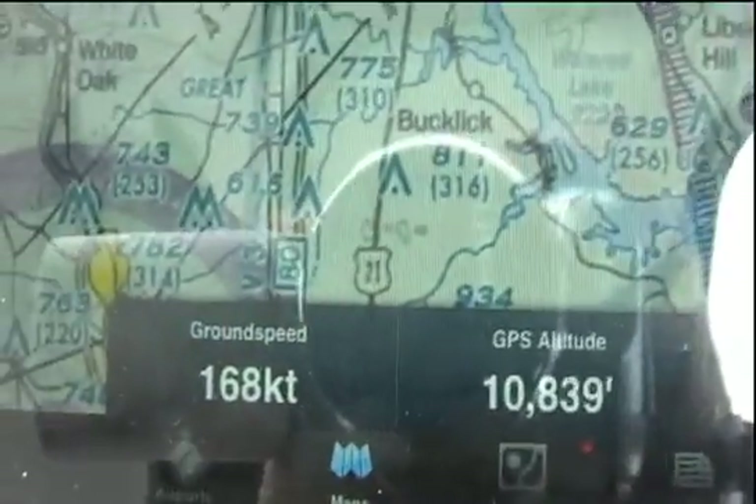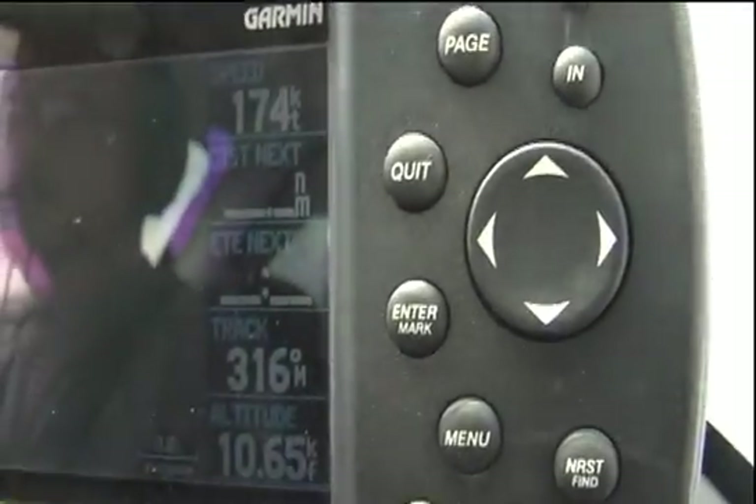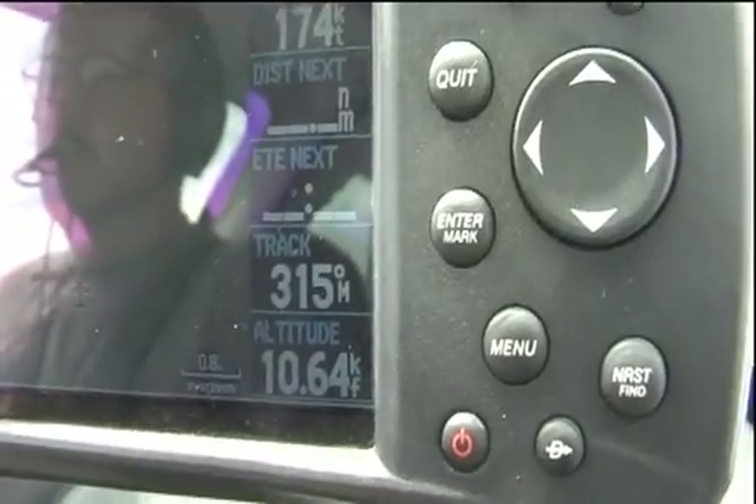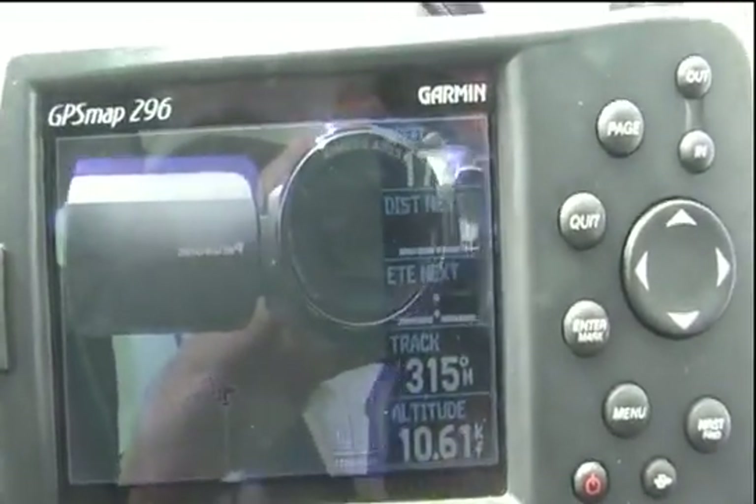It did lag behind the 296 in its altitude readout, so during the climb it would show a value about 100 feet lower than the 296, and on the descent it would show about 100 feet higher. However, once our altitude stabilized in cruise it did well and typically matched the 296's altitude readout within 10 feet or so.